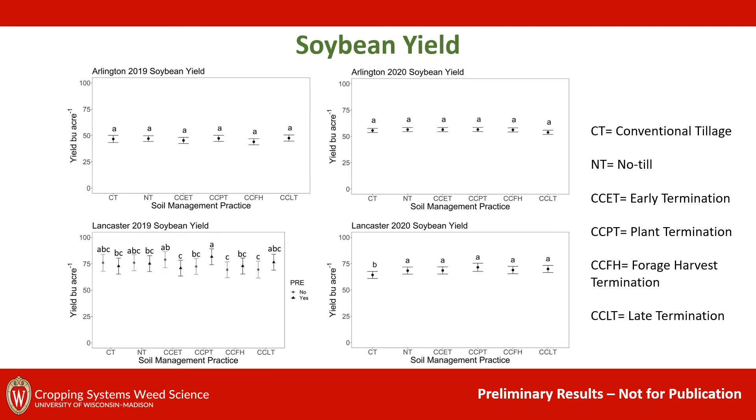Now looking at soybean yield — once again we have yield in bushels per acre on our y-axis. At Arlington 2020, we saw that a pre-herbicide increased yield by 3.1 percent for all of our soil management treatments, and this site year had the highest weed pressure. For the most part, we saw pretty consistent yield regardless of soil management practice between site years. We did see a yield reduction at Lancaster 2020 from our conventional tillage treatment.